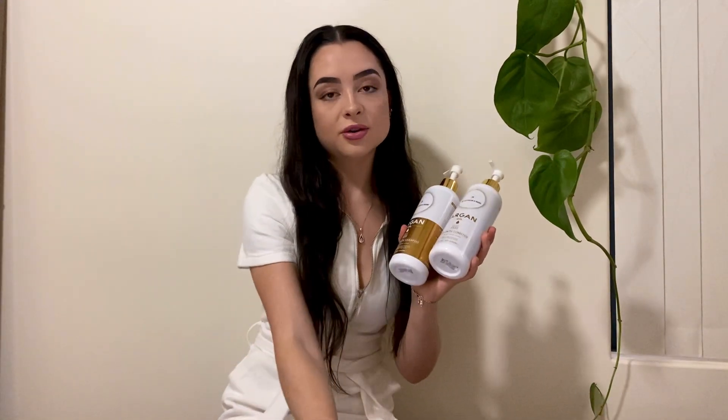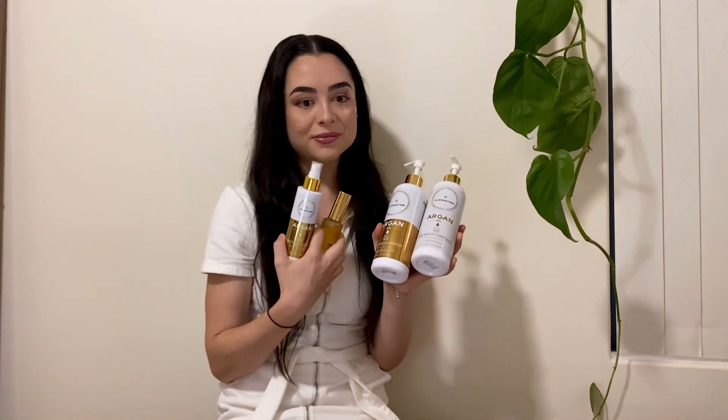This bundle — I'm going to try and hold it all up, plus the hair growth mask — usually retails for $249.75 and is on sale at the moment for $159.95, so that's a great steal. I thought that was a great bargain, especially with how long these products are lasting me. You'd be spending the same amount on worse products and just not getting anything out of it.